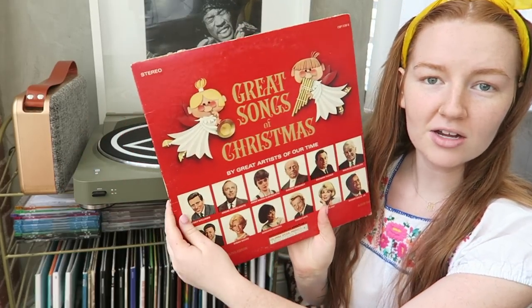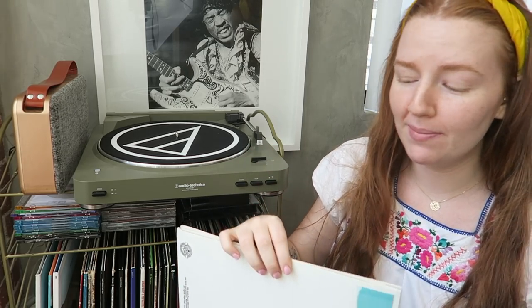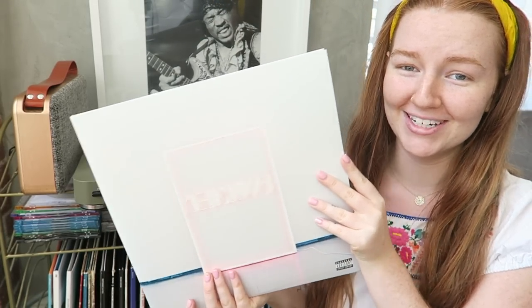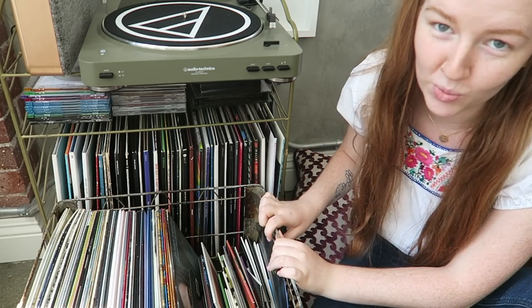Gladys Knight and the Pips — I Feel a Song. The Grease soundtrack — one of my favorite musicals. Great Songs of Christmas — a subscriber sent this. Halsey's Badlands — love her, can't wait for the new album. Let's Be Still by The Head and the Heart — field frolicking music. Ego by The Internet. And I Like It When You Sleep by The 1975 — one of my all-time favorites. I'm a total fangirl for The 1975.